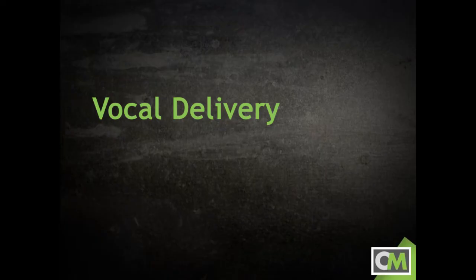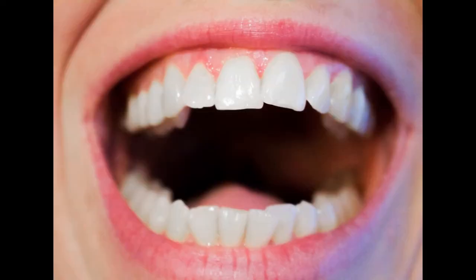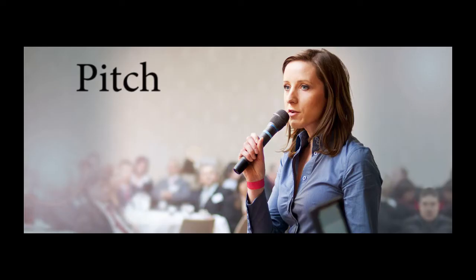Vocal delivery includes everything that comes out of your mouth except for the words themselves. We're talking about your pitch or tone of voice, your volume, the rate at which you speak, and even your use of pauses. Each one of those aspects of your vocal delivery will send a message beyond the words themselves.